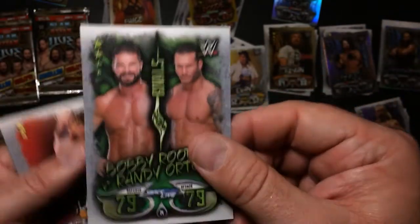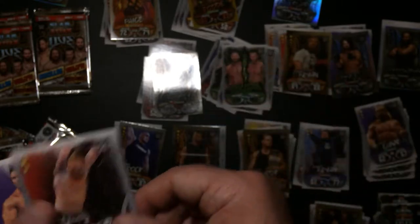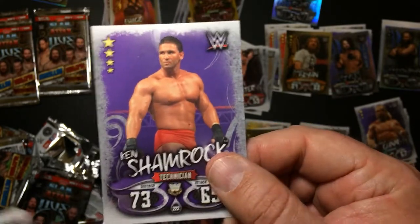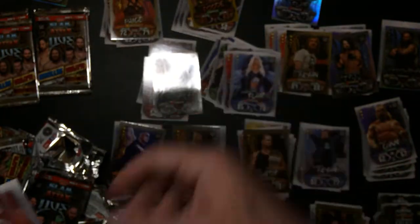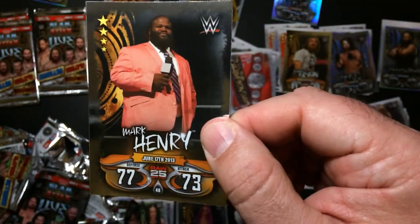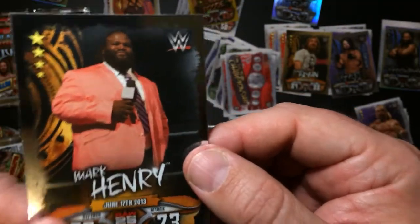This is Bobby versus Randy Warner - I haven't seen that one. Steve Slater. Dan Shamrock, which I hear is back in TNA or Impact Wrestling, whatever it's called now. Charlotte, regular card. The Raw Tag Team Championship belt. Mark Henley. Pink suit - I guess you would call it Salmon.